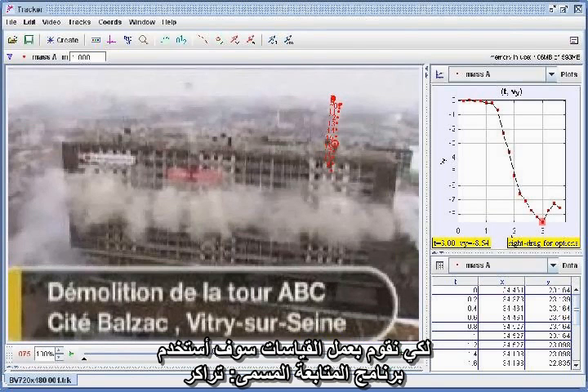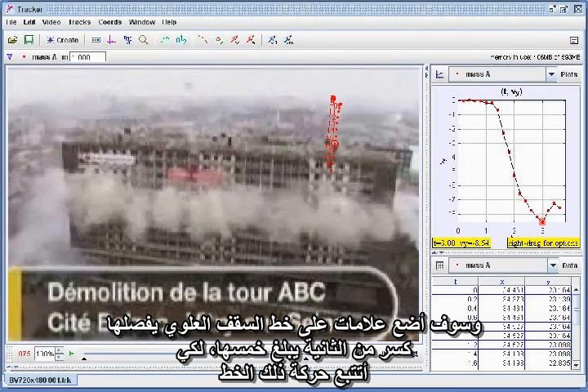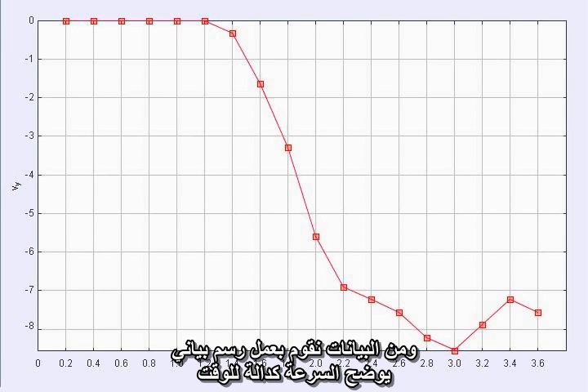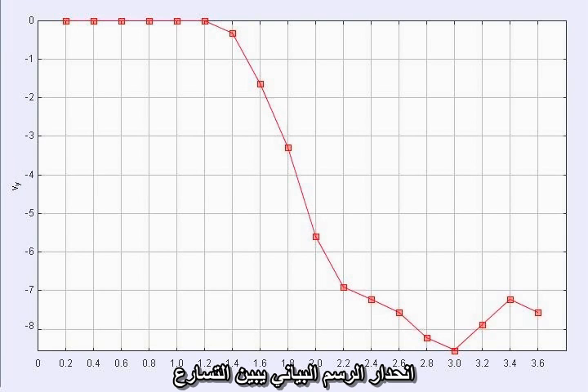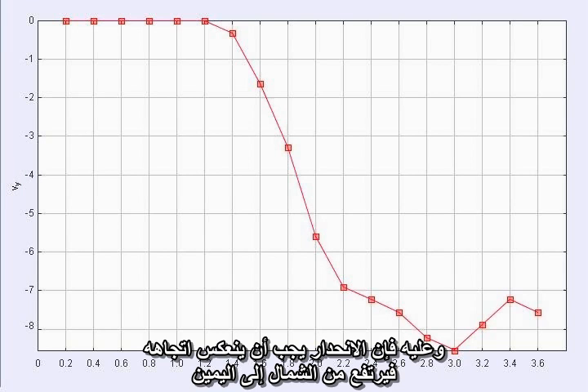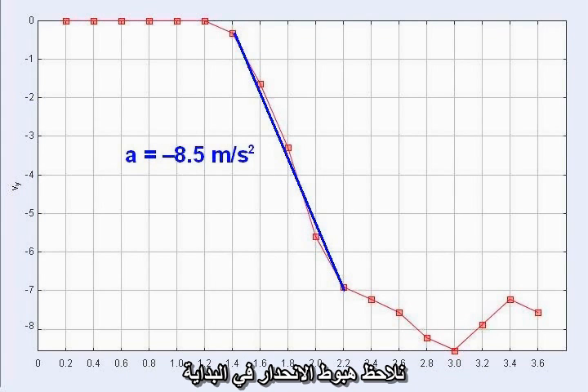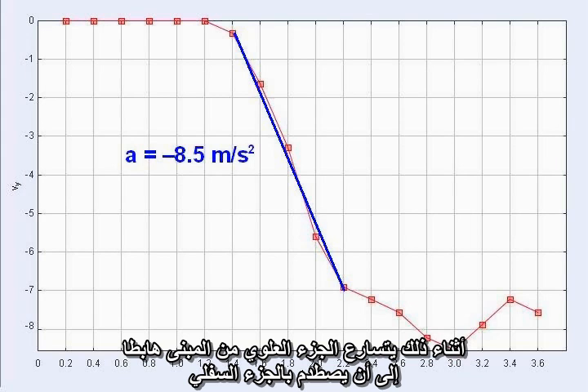To make the measurements, I'm using the program Tracker and placing marks on the roofline of the building at two-tenths second intervals to track its motion. From the data, we plot the velocity as a function of time. The slope of this kind of graph gives the acceleration. Deceleration means the downward velocity would be reduced, so the slope would have to turn around and actually rise left to right. Looking at the graph of velocity versus time, there is a downward slope at first — during this interval, the top section accelerates downward until the two sections collide.